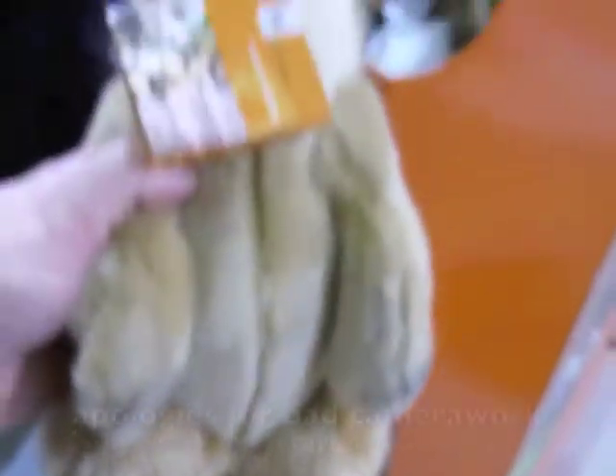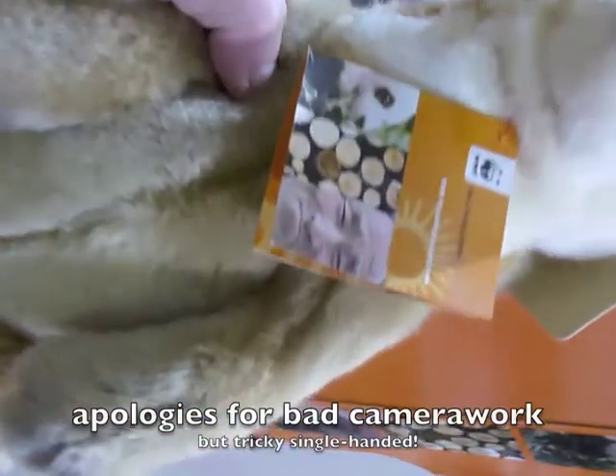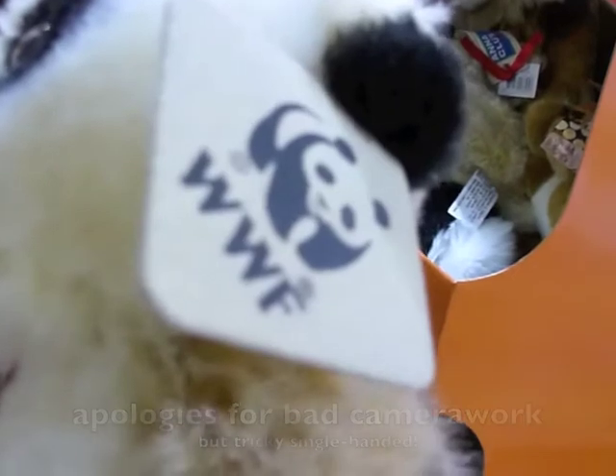Moving him around — it's a bit of a difficult one. There he is in all his glory. He is really rather nice, with his WWF tag.